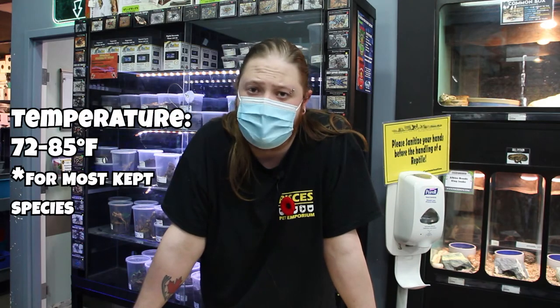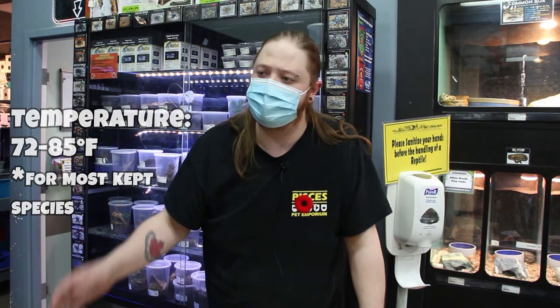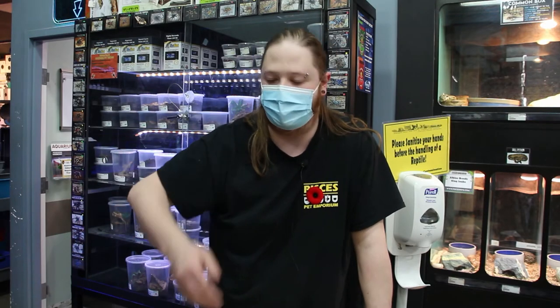The main concern with housing is going to be your heat. These guys actually like it quite toasty — I keep mine at about 85 degrees Fahrenheit. The way I achieve this is by taking a heating pad and sticking it on the side of the aquarium, not the bottom. If you put it on the bottom, they're going to burrow to get away from the heat and actually get closer to the heating element. They won't know what to do, they'll get stressed out, and stress is no good with these guys. So put that heat mat on the side of the tank.